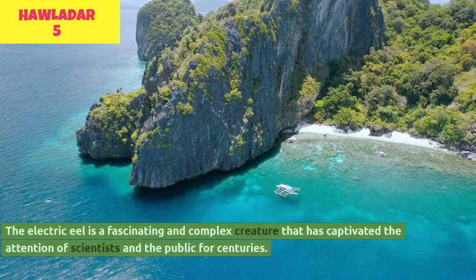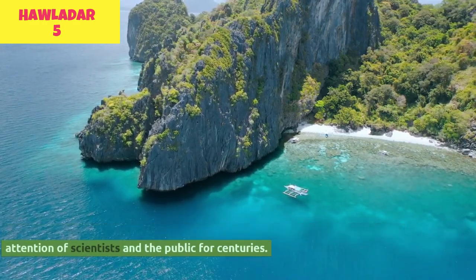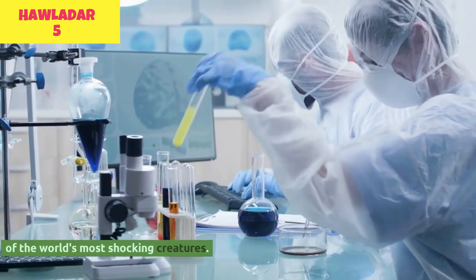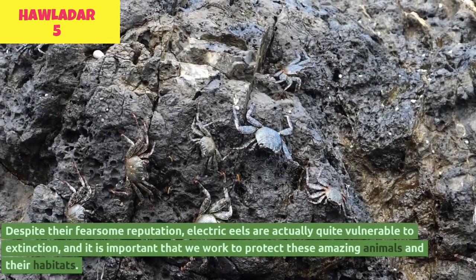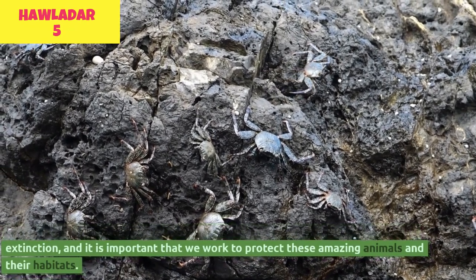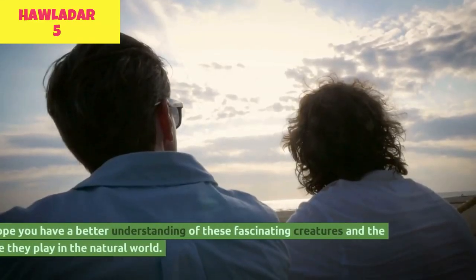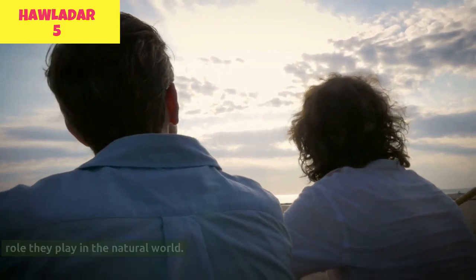The electric eel is a fascinating and complex creature that has captivated the attention of scientists and the public for centuries. With their ability to generate powerful electric shocks, electric eels are truly one of the world's most shocking creatures. Despite their fearsome reputation, electric eels are actually quite vulnerable to extinction, and it is important that we work to protect these amazing animals and their habitats. Thank you for watching this video on the deadly electric eel.